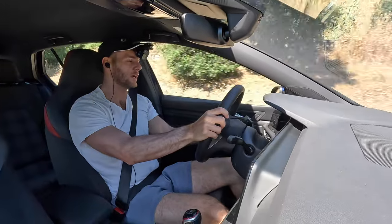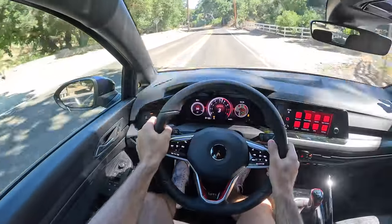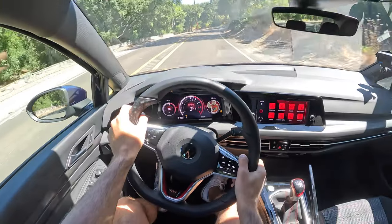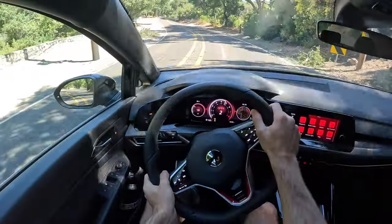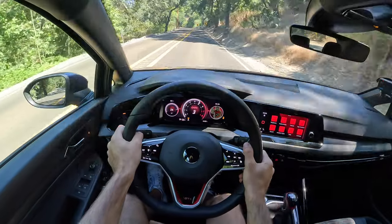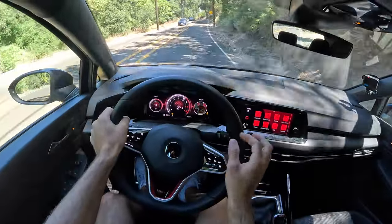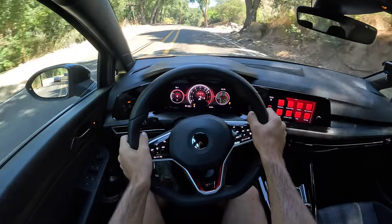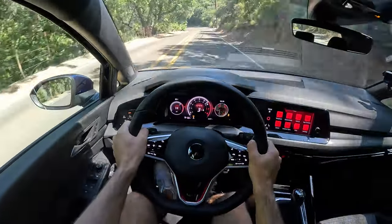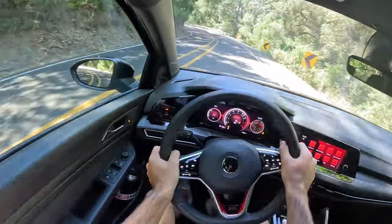The GTI is so good that I know even with the DSG I'd be having a ton of fun on this road. But right now I'm supremely grateful for the manual gearbox — grateful that Volkswagen still offers this transmission for drivers who want that extra level of connection to their cars. And while this car doesn't have a rev-match feature, the pedal placement is solid for blipping your own throttle and matching the revs on downshifts.